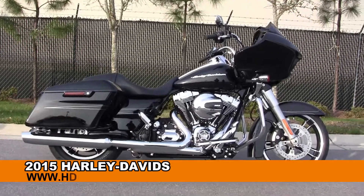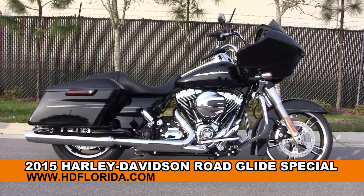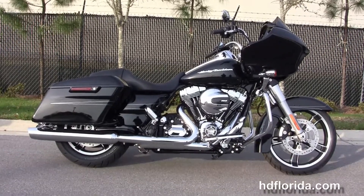Welcome everyone to the world-famous Harley-Davidson of Florida. Today I've got for you this brand new 2015 Road Glide Special.